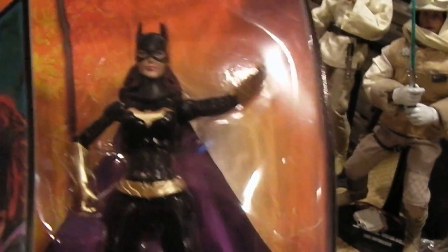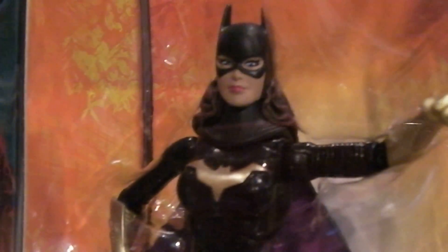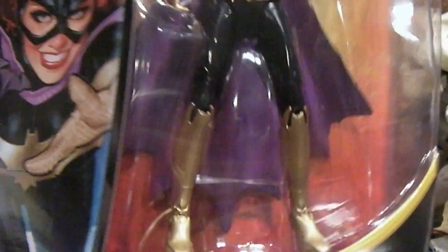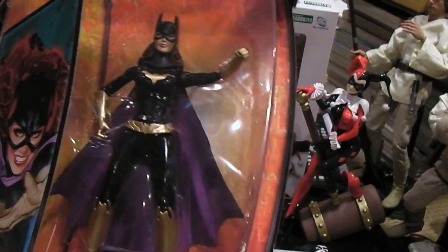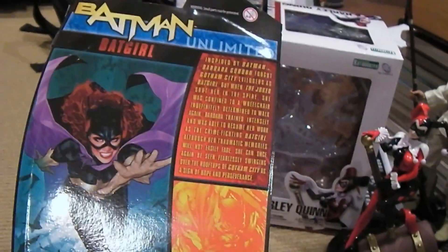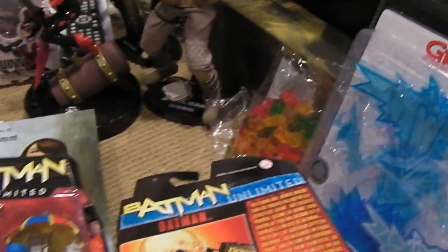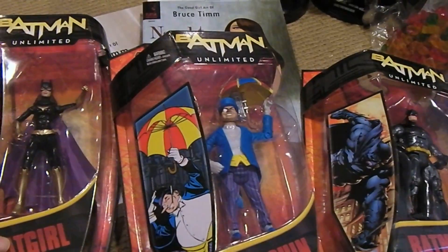Last but not least, there were only three in the set, and this one is Batgirl. Hey Batgirl Raquel! Looks like Adam Hughes art — could be mistaken — but gives you a good look at her outfit. So perfect for Batman fans or for those trying to round out their DC Universe collection by Mattel. Here's the back of the box, and a look at all three figures together. We'll open those up in a little bit.